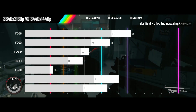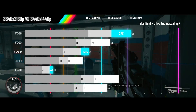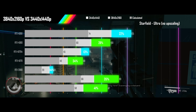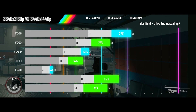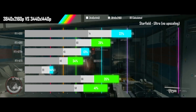Next up is Starfield on ultra settings with no upscaling. This game is seeing good performance scaling, with three GPUs seeing much less than 50% of the expected drop, while the other four also comport themselves quite well, meaning there is a need for only a one-tier GPU upgrade. On the Nvidia side, though, to match the 7900 XT's ultrawide performance at 4K, you would need to jump all the way to the 4090.